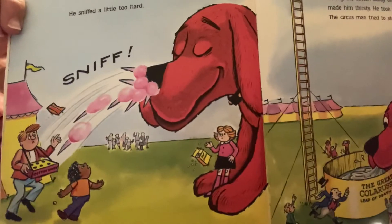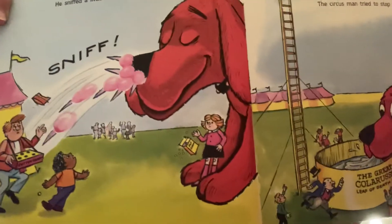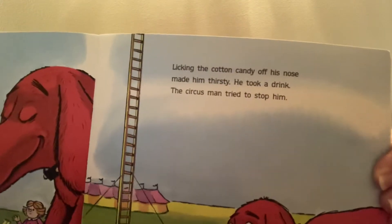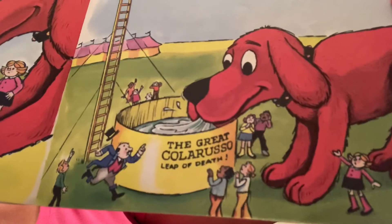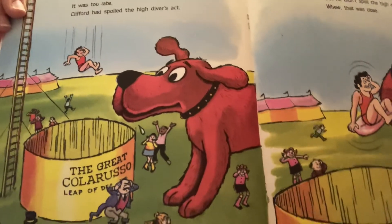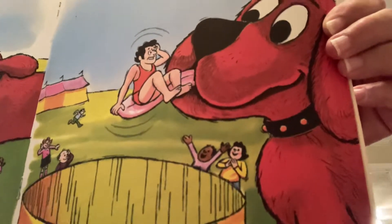The circus man tried to stop him. Clifford sniffed so hard, all the cotton candy came off the cones to his nose. Then Clifford was thirsty. That's a carnival act where the man jumps from a really high spot into the container, and Clifford's drinking it because it's water — he's thirsty. Clifford had spoiled the high diver's act, but he didn't spoil the high diver. Clifford saw that the high diver was going into the empty container, so Clifford caught him on his tongue. Great job, Clifford! Clifford is so talented.